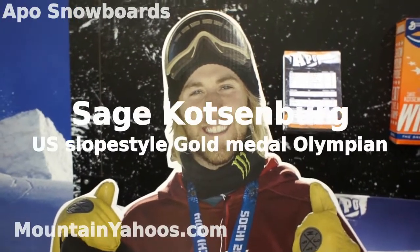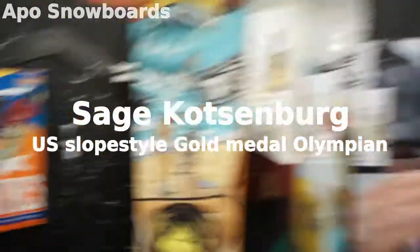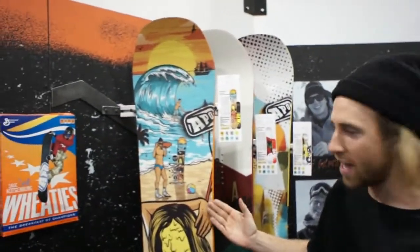Hey, what's up everyone. I'm Sage Kotzenberg. How's it going? We're at SIA 2015, and this is my pro model board — the Sage Kotzenberg Iconic model.